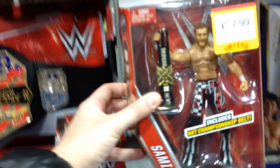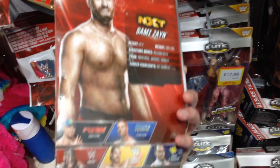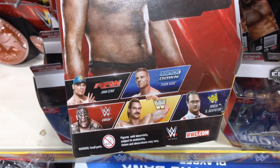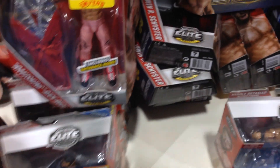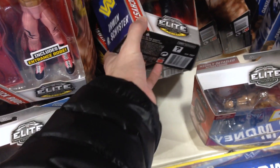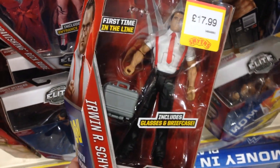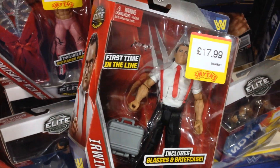They also have Elite Series 40 — I believe it is — with Sami Zayn, first time in the line, and a well-timed release for his in-ring return. Who else is in this series? Oh yeah, Irwin R. Schyster — he's from the era I usually focus on collecting, but I've not been too impressed with pictures I've seen online, and in person yeah, he's not faring any better.